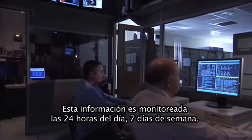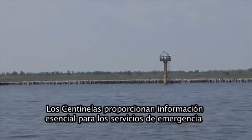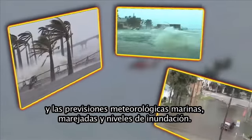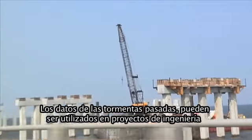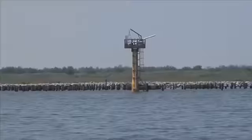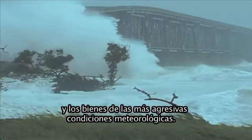This information is monitored 24 hours a day, seven days a week. Sentinels provide essential information to emergency responders and those forecasting marine weather, storm surge and flood levels. Data from past storms can be used in engineering projects like levee construction and evacuation route planning. By standing guard over our shorelines, sentinels help us protect people and property from the most wicked of weather.